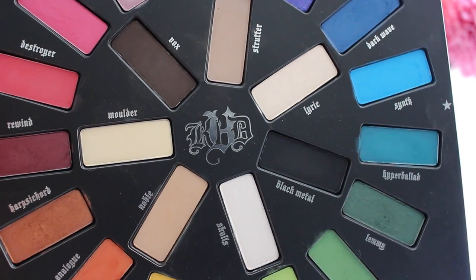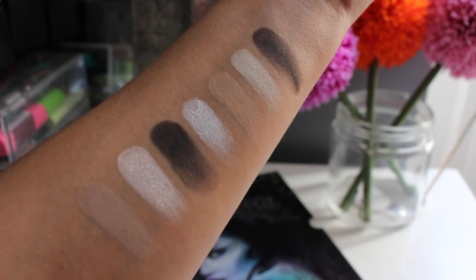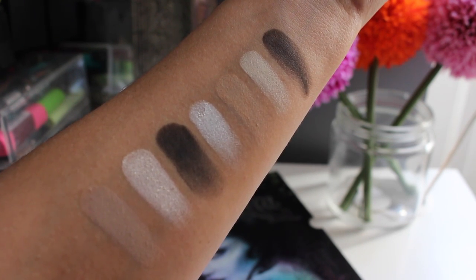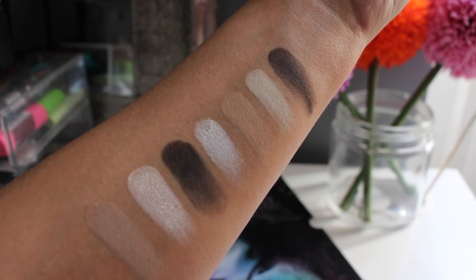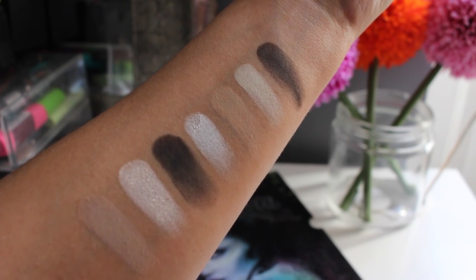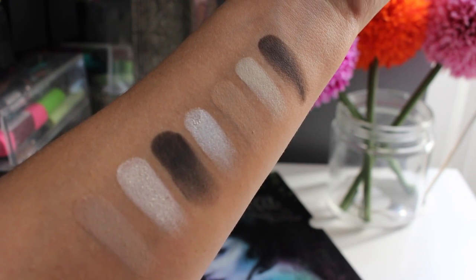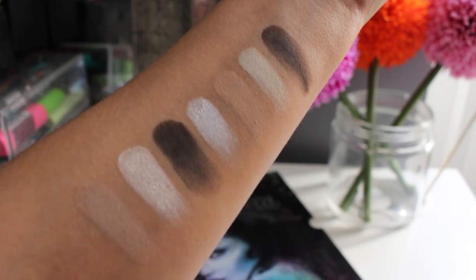Something that makes this palette so unique and versatile is the selection of neutral shades in the middle: Strutter, Lyric, Black Metal, Skulls, Noble, Mulder, and Vox. My only issue is that there's no real mid-brown. Vox on the end is the deep brown shade, so I kind of mix it in with Strutter or Noble — the more mid-tone shades — to get my perfect transition shade.